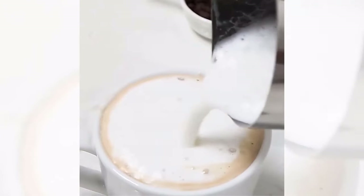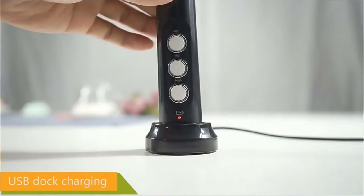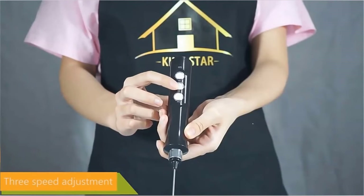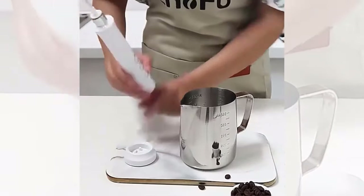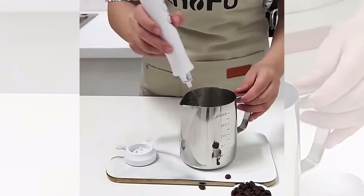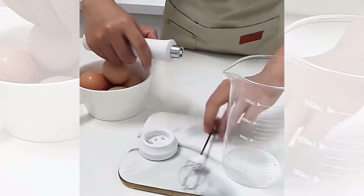And with its rechargeable battery, this frother is not only convenient but also eco-friendly. Cleaning this frother is a breeze too — simply rinse the whisk under running water and you're done. So why settle for less when you can have the perfect foam every time with the portable electric milk frother foam maker? Order yours today and take your coffee game to the next level.